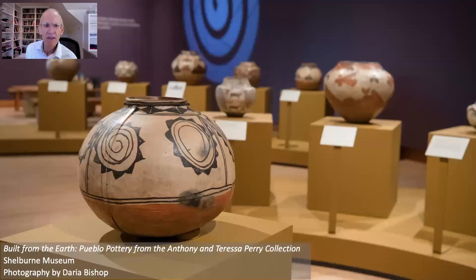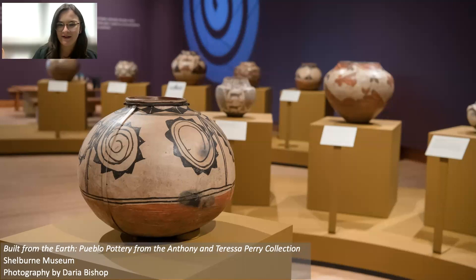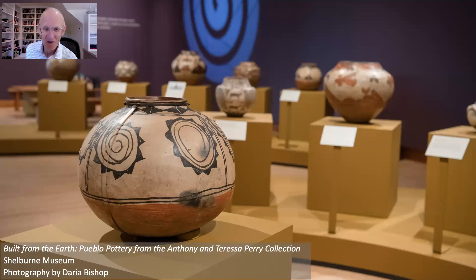I should also highlight the fabulous mounts our staff made. On this piece in the foreground you can just barely see them, but we have custom-made mounts for every piece. So even though we don't have glass around them, they're very secure and safe. Lots of people have asked about them because they're so well done that people seem to think they're part of the pots — but those are handmade by our staff to keep each pot safe.